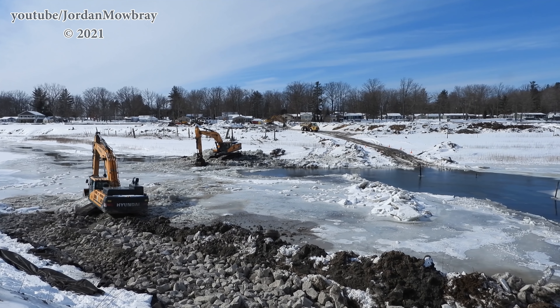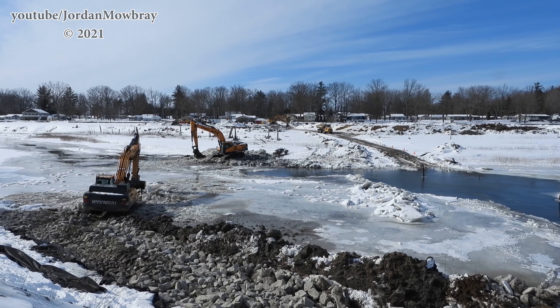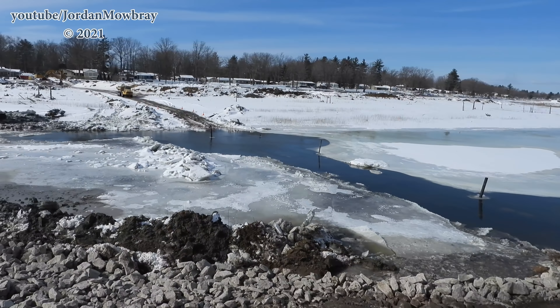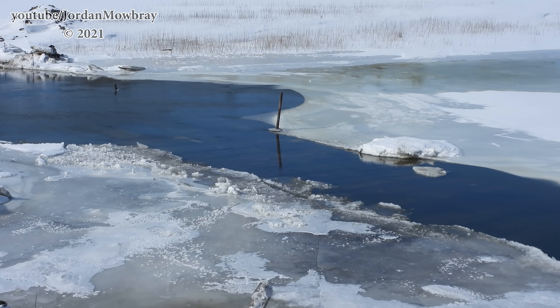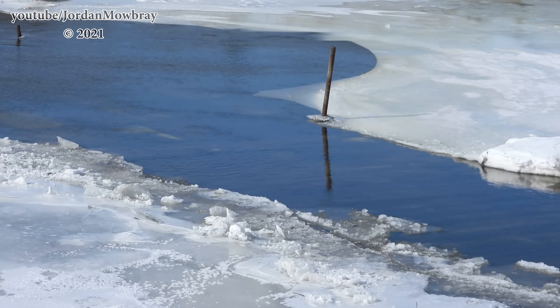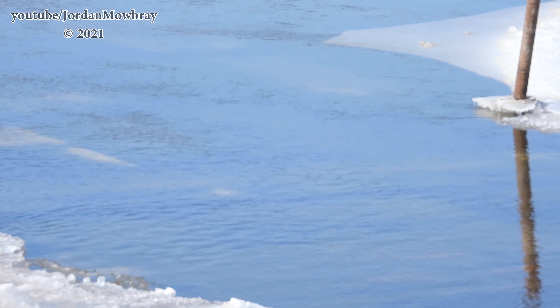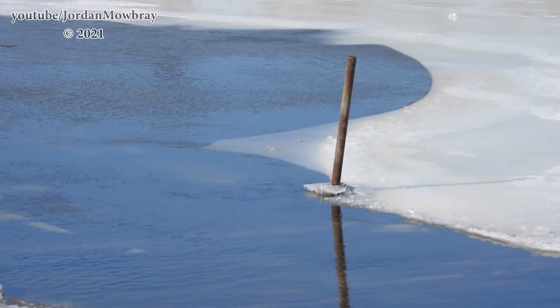Here comes the truck back across with another load of riprap. You can kind of see the steel decking under the water. It might be hard to see on the camera, but I'm sure we'll be able to pick this up with the drone pretty easily.